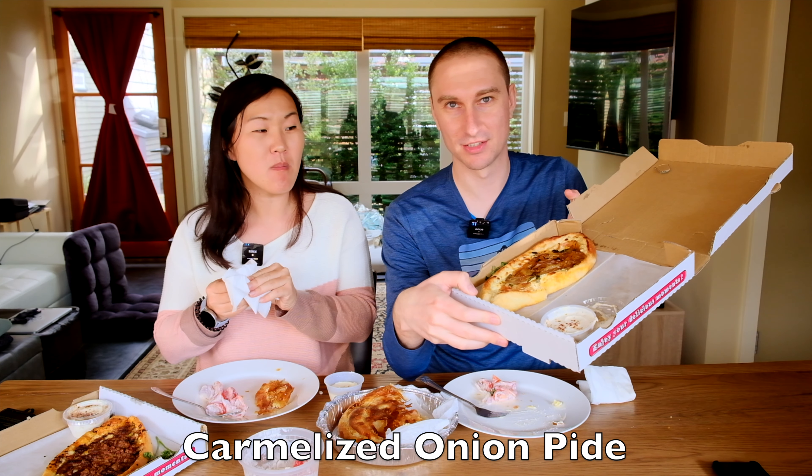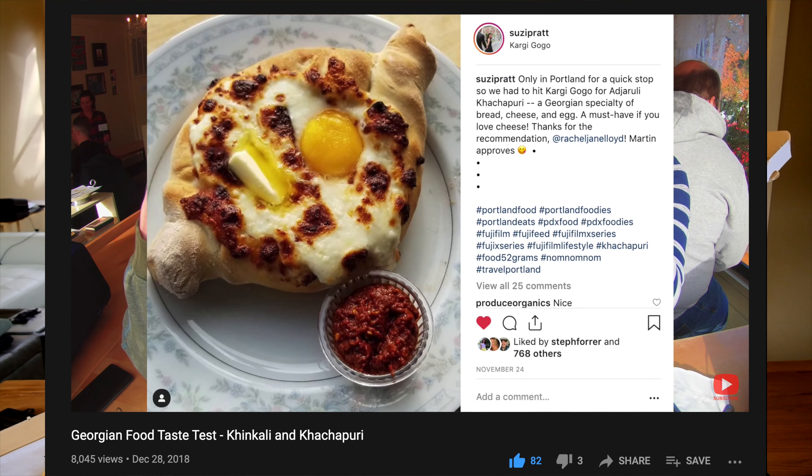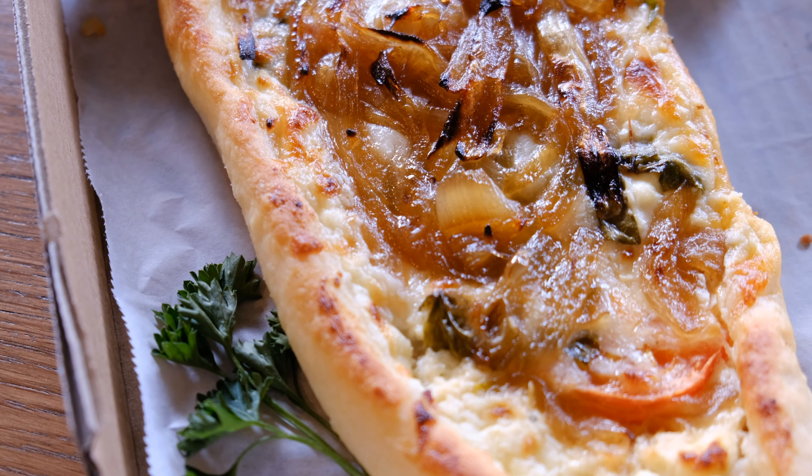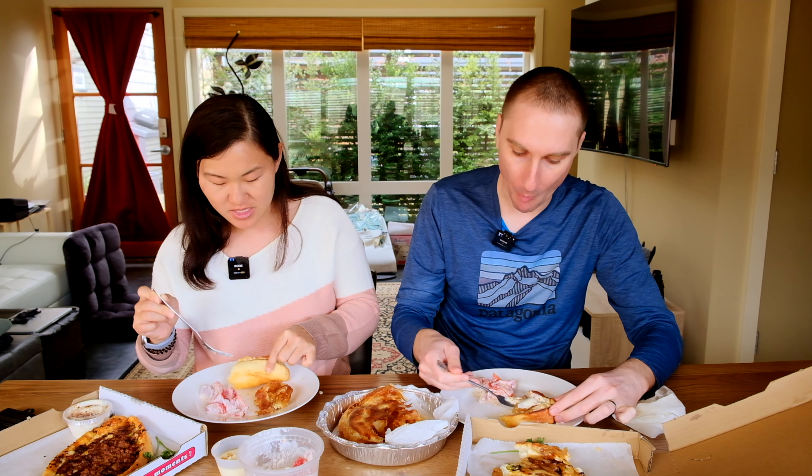Here we have another one — this is the onion pide, which isn't so familiar to me from Bulgaria, but it looks a lot like the Georgian khachapuri in shape, dough, and cheese inside. This one has caramelized onions, which we both love. It also comes with a sauce. It does remind me of a pizza — it came in a pizza box — and it's close, I'd say, without the tomato sauce. The dough was really soft, kind of like pizza dough.